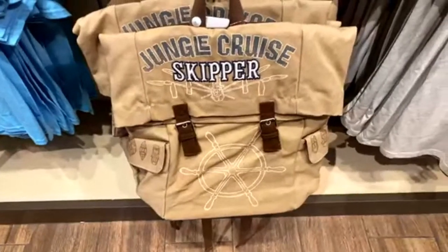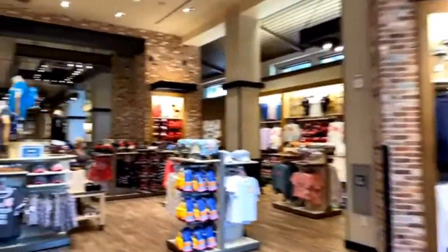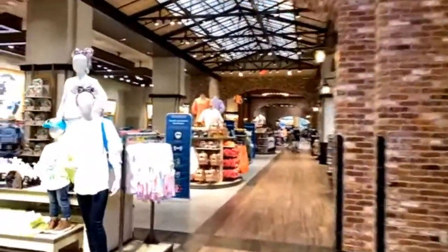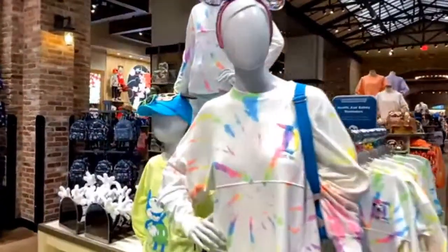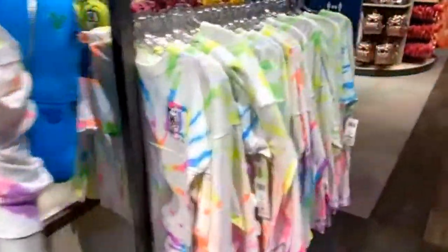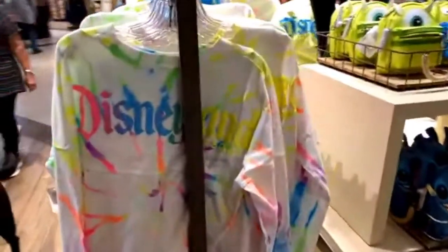There's a Jungle Cruise Skipper backpack — that would go well with a hat. I was going to ask Jeremiah to grab that hat for me at Magic Kingdom but you can't ship a hat like that, it'll get crushed. Maybe with a hat box. Moving on — there's some tie-dyed rainbow merchandise, and I'm guessing the theme is 'Everyone is Unique'?